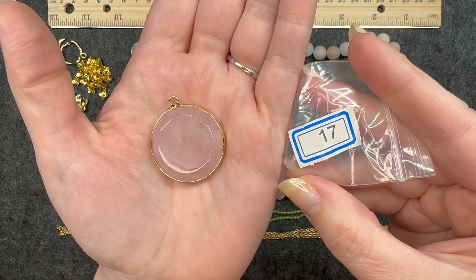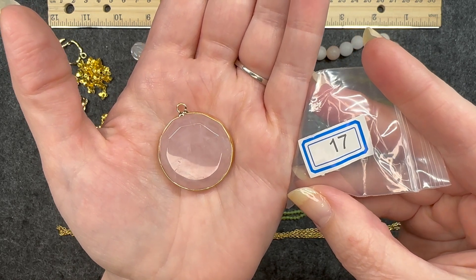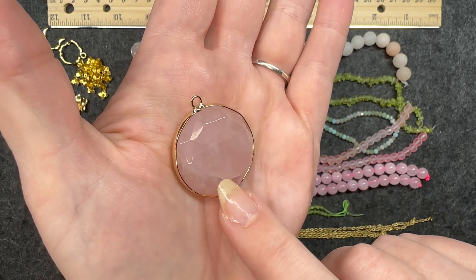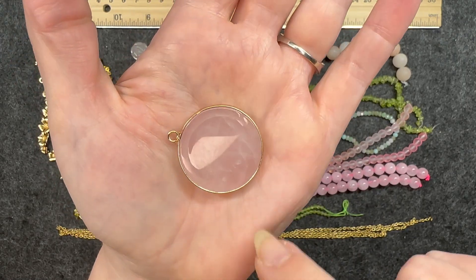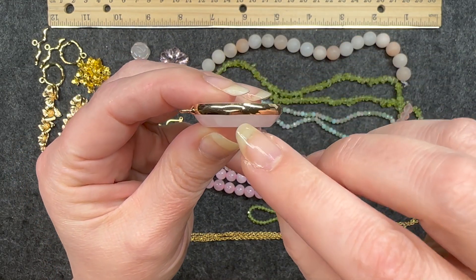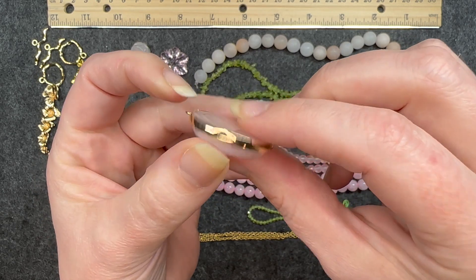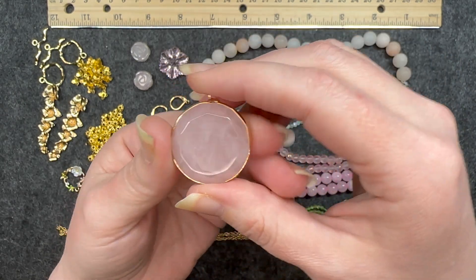Number seventeen: a 35 by 31 millimeter rose quartz faceted round pendant with brass, natural. I love that smoky looking effect on the quartz. You can see it faceted on the side — that is just beautiful. You can see it on the back as well, but it's not two sided. It's got that gold band around it, but it only comes out the front where the facet is. The back is flat and smooth. This is super nice, and you see that loop at the top — a beautiful pendant.